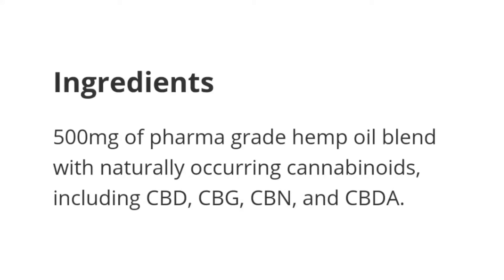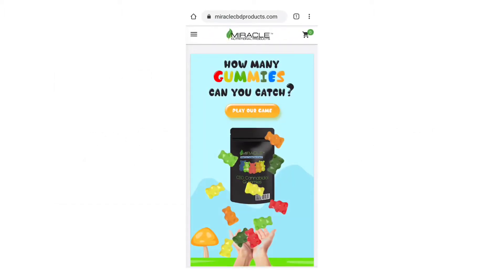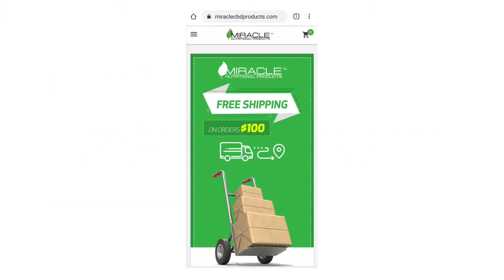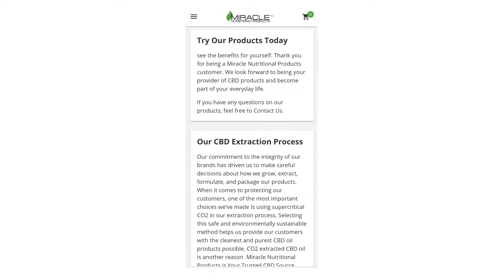The ingredients of the CBD tincture are 500 milligrams of pharma-grade hemp oil blend with naturally occurring cannabinoids including CBD, CBG, CBN, and CBDA. I took that from the website, because that's another thing I really like about this tincture — the Miracle Nutritional Products website has a ton of information about all their products.